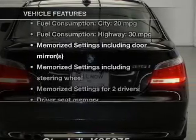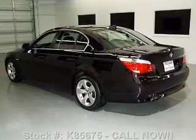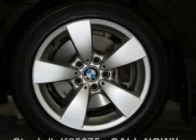Plus, enjoy these notable features included in this vehicle: leather seats, power door locks, power windows, cruise control, Bluetooth wireless, an AM-FM stereo with a CD player, and power mirrors.